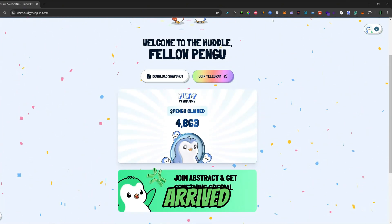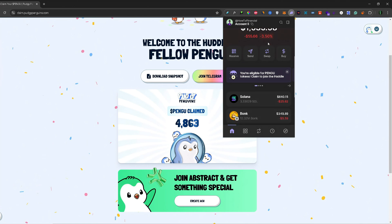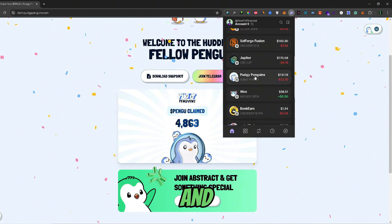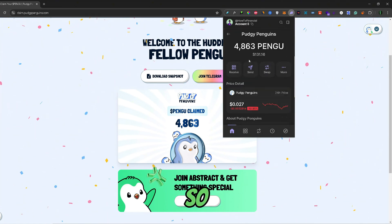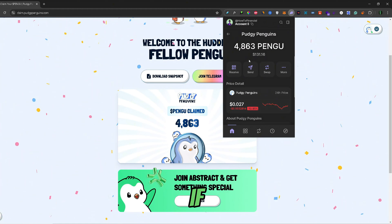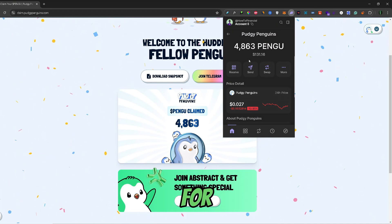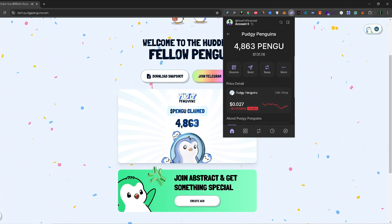Let's see if they arrived to the wallet. And there we go — that's how you can claim your Pengu tokens on the new Pengu token airdrop. If you found this video helpful, don't forget to leave a like and subscribe. Thank you for watching.